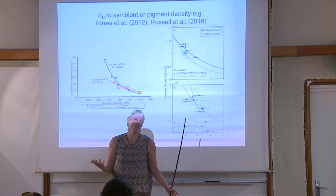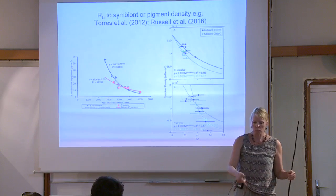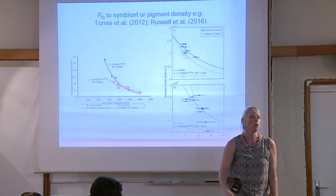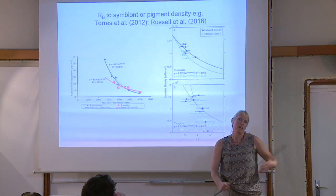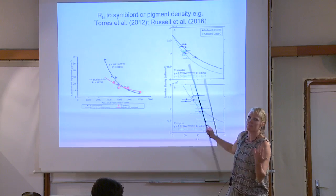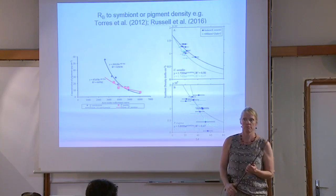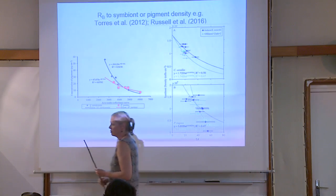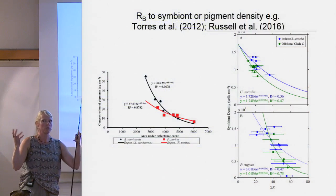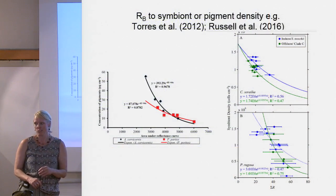There's also a nice paper by Torres-Perez that looked at two species of corals with concentration of pigments in micrograms per centimeter squared, and found for each species a relationship — area under the reflectance curve: if there's a lot of area it's a brighter reflectance with less pigment; as it gets darker you have more pigment. These things would be very useful for the ecology community — you could drive around with a benthic spectrometer and say how much symbiont is on this reef, or use remote sensing to estimate whether a reef is bleached or not.